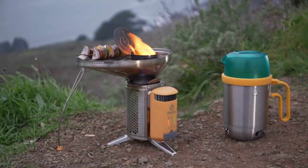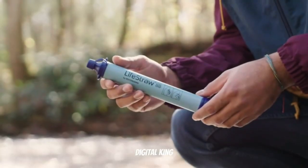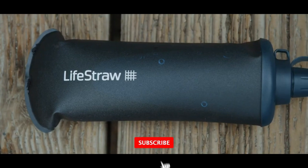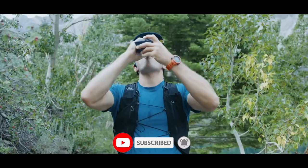Do you have any of these gadgets in your survival kit? And which ones are you planning to add? Don't forget to check out our YouTube channel for more informative and entertaining content on gadgets and technology. Hit the subscribe button and turn on the notification bell to stay updated on our latest videos.